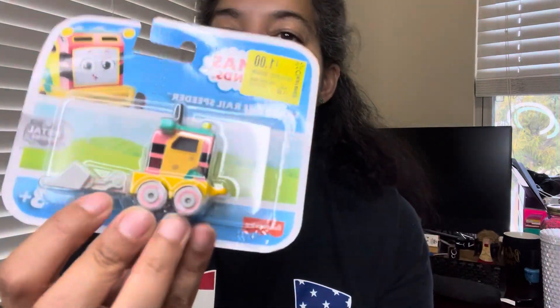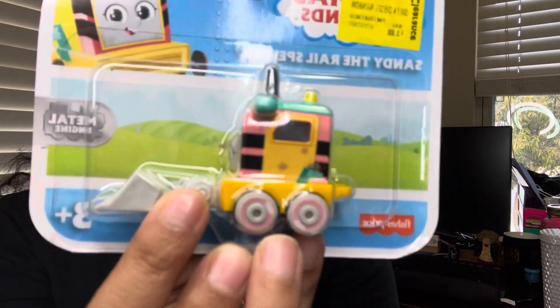This is Sandy the Rail Speeder from Thomas and Friends - I thought it was pretty cute. It was a dollar, originally $3.88. I was thinking of putting it in my niece's little basket so she can play with it. She's going to be walking and doing all those beautiful things in no time - due in October and I'm so excited for her.